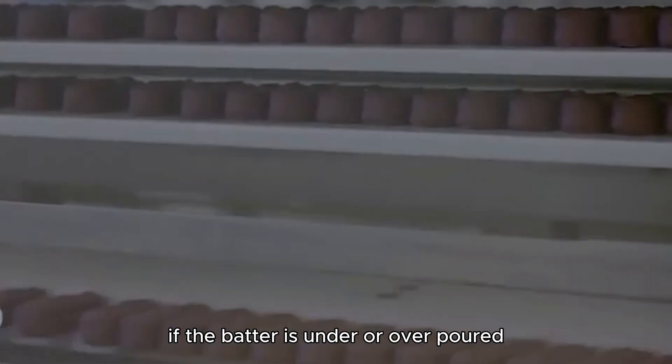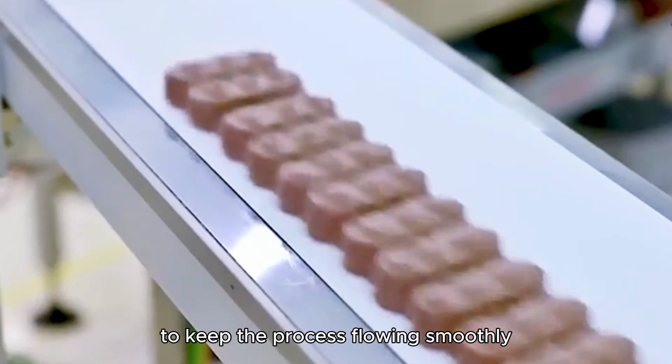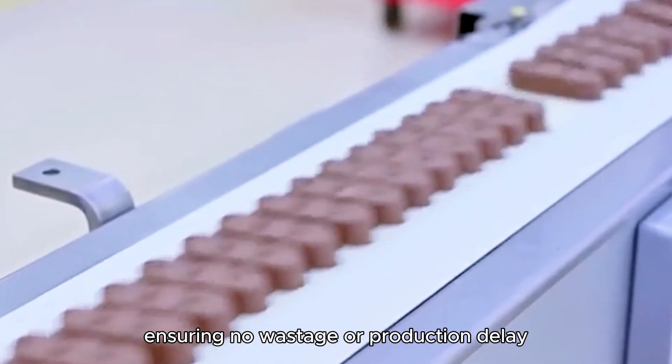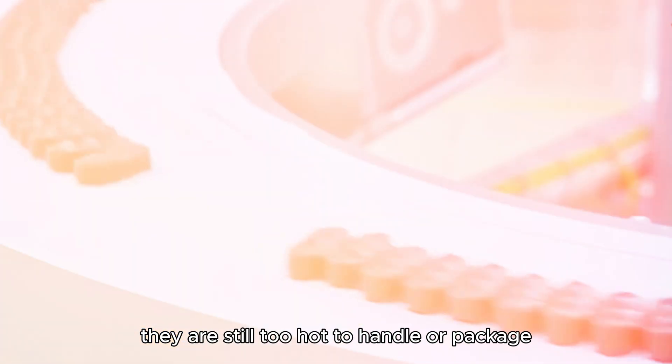If the batter is under- or over-poured, the system automatically adjusts to keep the process flowing smoothly. Any overflow or under-fill is immediately corrected by the system, ensuring no wastage or production delay. Once the cakes are baked, they are still too hot to handle or package.